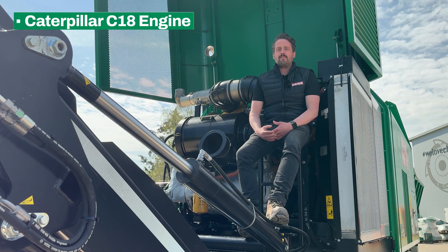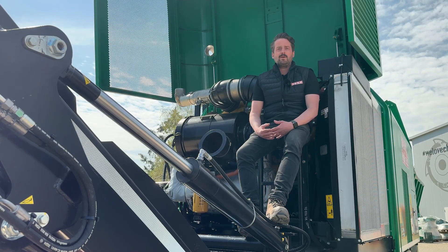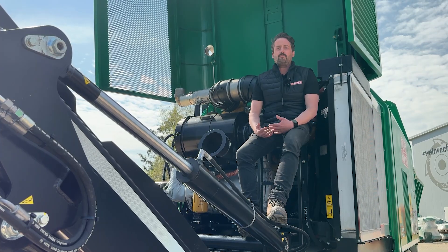The Caterpillar C18 with impressive figures: 18 liters, 812 HP, 3700 Newton meters. Without AdBlue and with a consumption of less than 0.25 liters per cubic meter, it's extremely efficient. The customized cooling concept with reversible radiators and redesigned belt drive ensure maximum durability and operating safety.